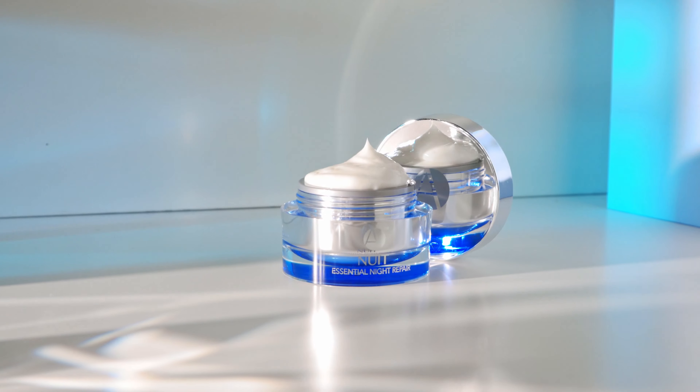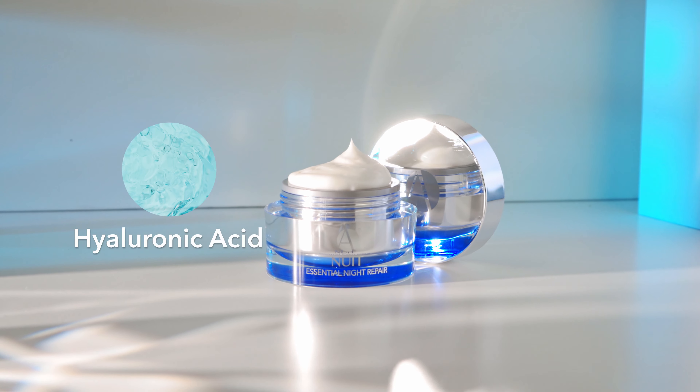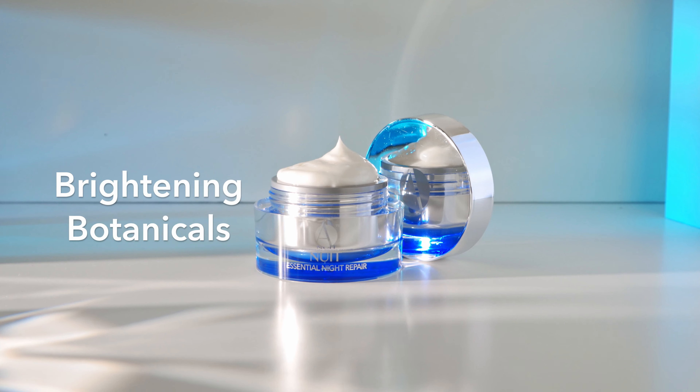Brightening Retinol Night Cream is a phenomenal formula that brings together retinol, vitamin C, hyaluronic acid, and brightening botanicals — all powerful anti-aging ingredients so your skin looks younger and more radiant.